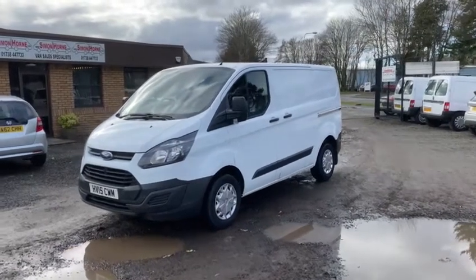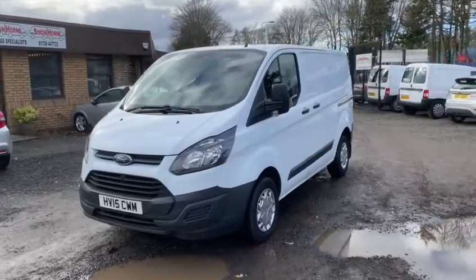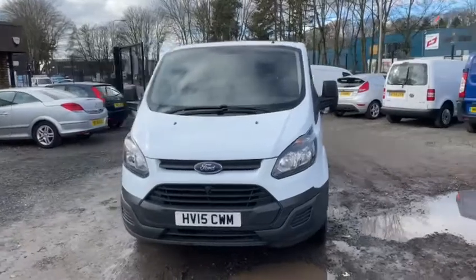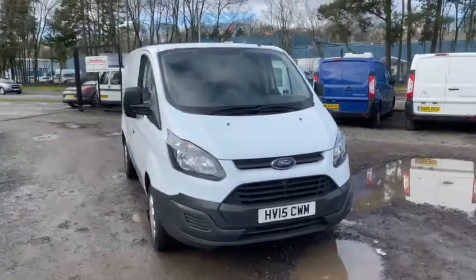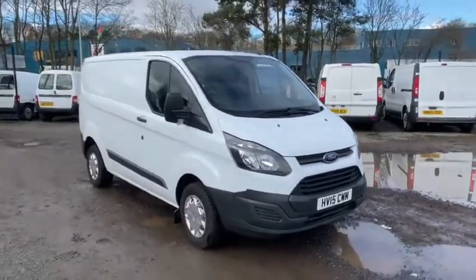Hi folks, Paul from Simon Horne Van Sales here. Today I've got a 2015 15 plate Ford Transit Custom L1H1. It's the standard short wheelbase. It's a one owner van and it's covered 92,000 miles.